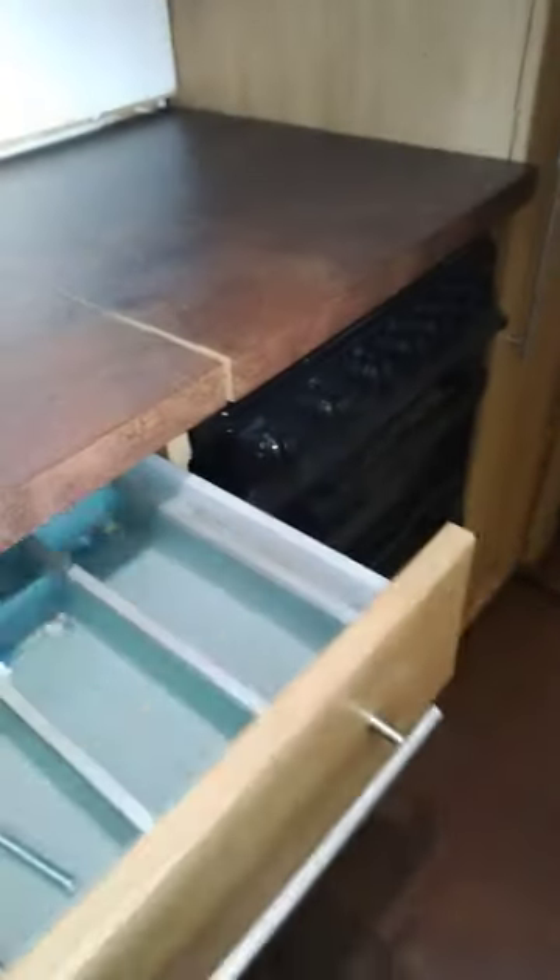We've got 240 all round — that runs off the inverter. This cupboard's a bit snazzy: pull the cupboard out and it pulls the shelving round from around the corner, which is quite nice. Nice cupboards, nice drawers as well — soft closing. Everybody loves a bit of soft close.